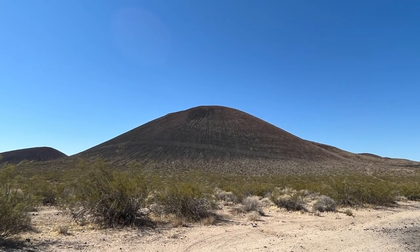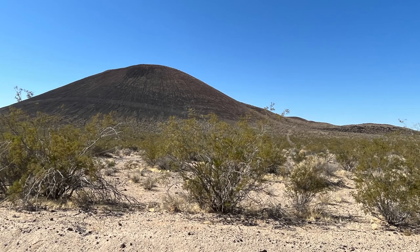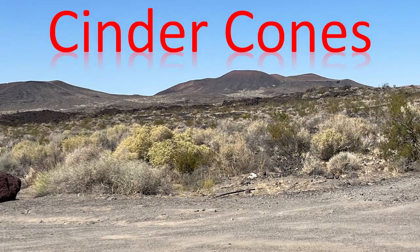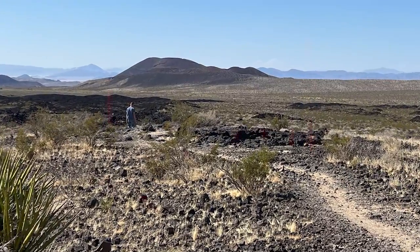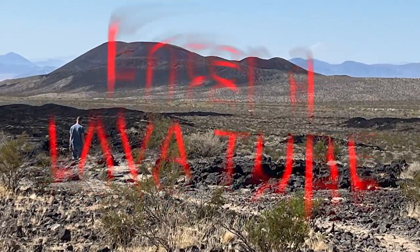When you drive across the Mojave Desert on I-15 or Kelbaker Road, smooth cone-shaped mounds grace the horizon. 32 red and black cinder cones interspersed with lava flows dot the landscape. Because of their abundance and desert preservation, the area was designated the Cinder Cone National Natural Landmark in 1973.